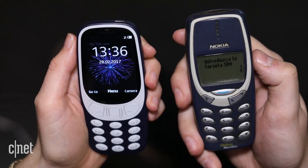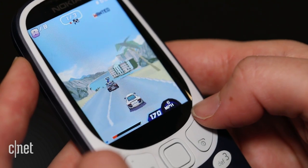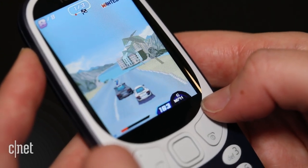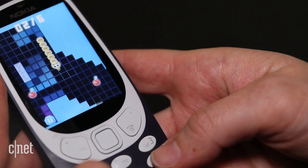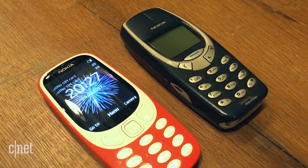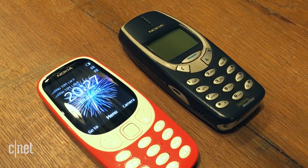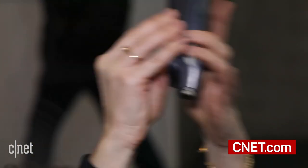The new 3310 offers 22 hours of talk time, versus about four and a half hours on the old one. There are new games like Asphalt 6, but don't worry — the new 3310 still keeps the tried-and-true original preload: Snake. Compared to the old 3310, the refresh is practically a Rolls-Royce. The only thing it really lacks is that indestructible build.